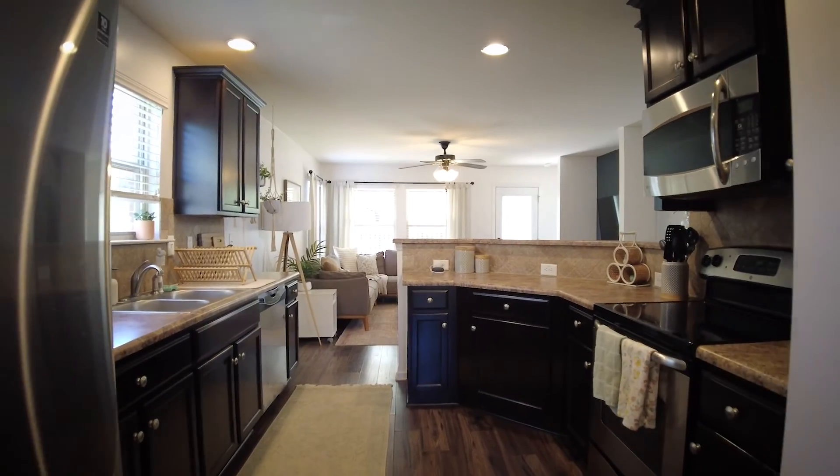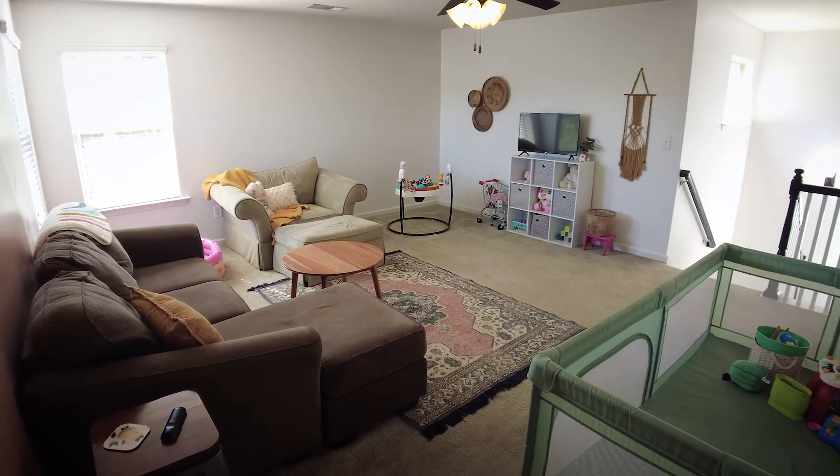The homeowners have taken excellent care of this property. There's updated paint throughout, modern finishes, and luxury plank flooring throughout this house as well.